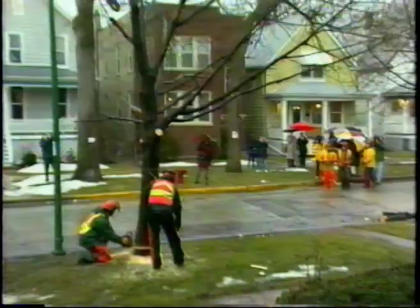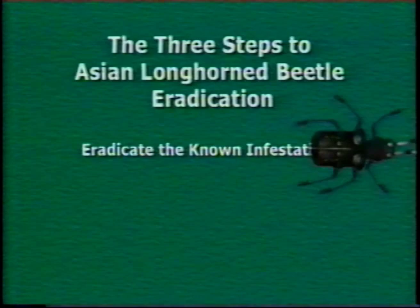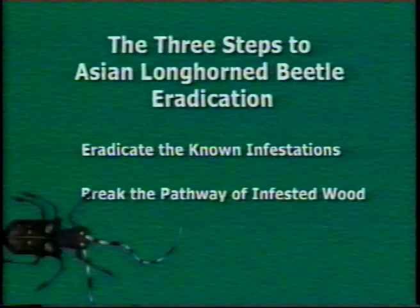At this time, removing the infested trees and then burning or chipping them is the only viable option for eradication of the ALB. This is a costly, time-consuming solution which may have severe economic and aesthetic consequences. There are three basic steps to the ALB eradication strategy: eradicate or destroy the known infestations, break the pathway of infested wood, and find any undetected infestations.